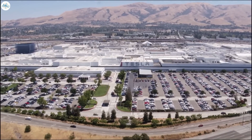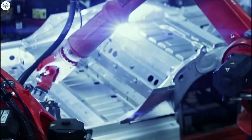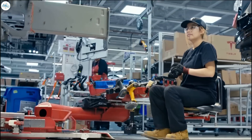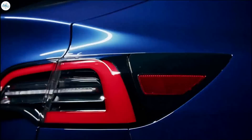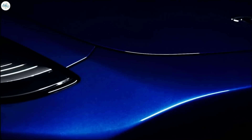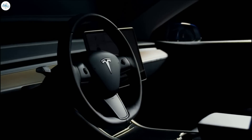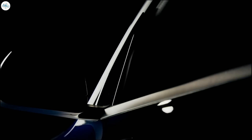The Model Y's coming out of Gigafactory Texas and Gigafactory Berlin, although they may look very similar to the Model Y's coming out of Fremont right now, are definitely going to have some improvements. Today we'd like to discuss what improvements and differences we can expect, starting with the 4680 batteries and the structural battery pack.